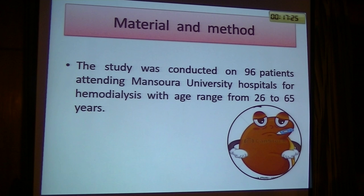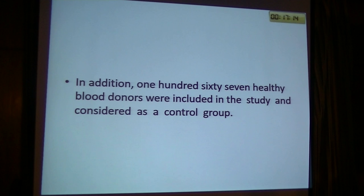The study was conducted on 96 patients attending Mansoura University Hospital for hemodialysis, with age range from 26 to 55 years. And 167 healthy blood donors were included in the study and considered as a control group.